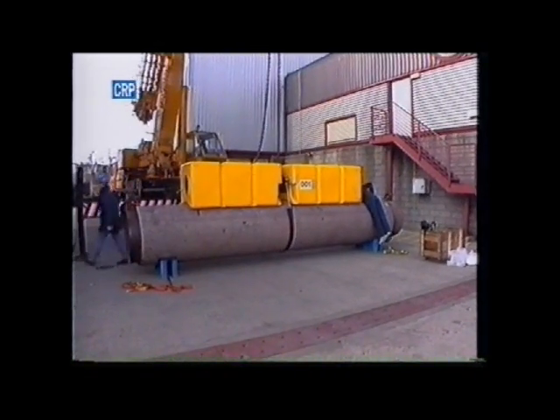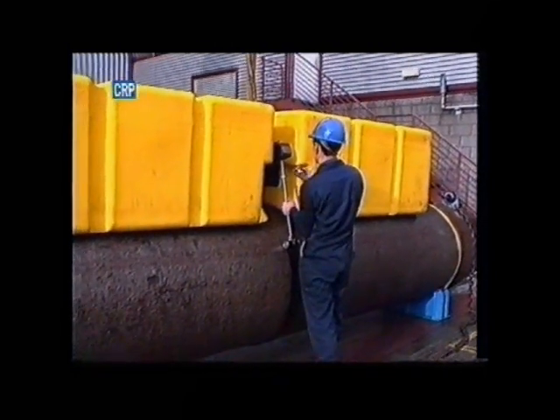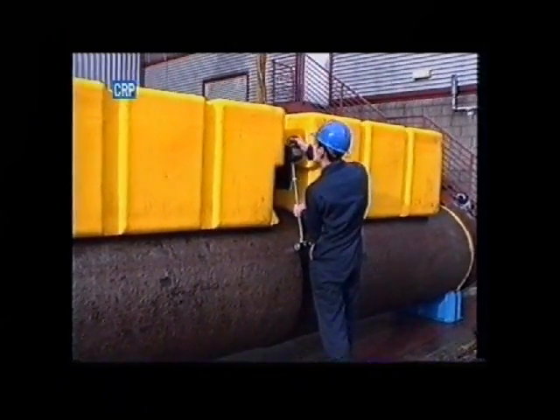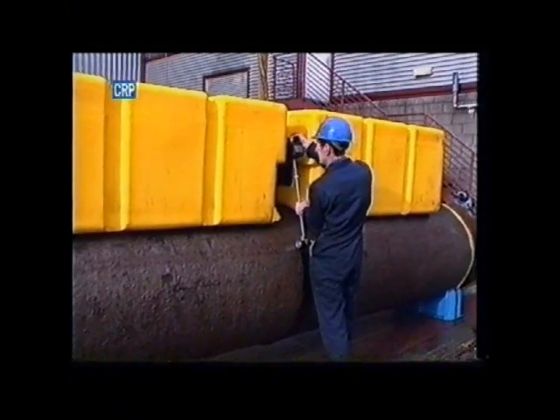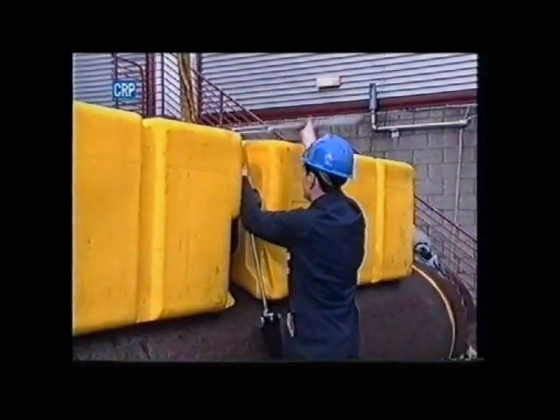The module is attached to the pipe with a sling connected to two stub-ended threaded bars. These bars attach the steelwork between the two foam halves of the buoyancy module. They are tightened with a torque wrench.